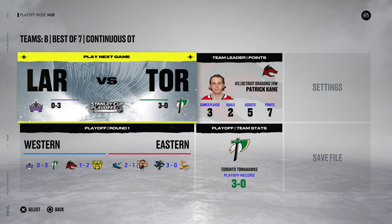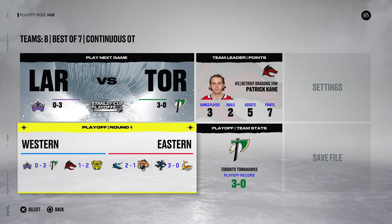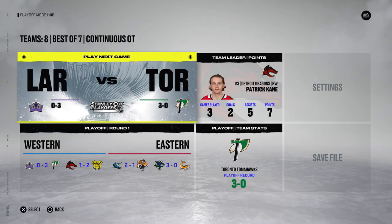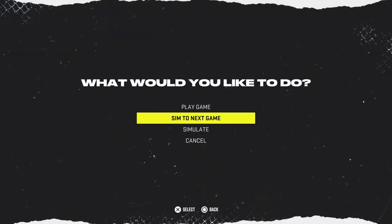Two teams are on the brink of elimination. Your Washington Whales — that's my team — are about to get swept by Brent's Lumberjacks. Let's simulate here and see if the Tomahawks can pull off a sweep. The Royals hang on by a thread — they're still in it.